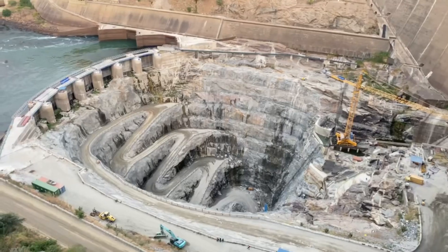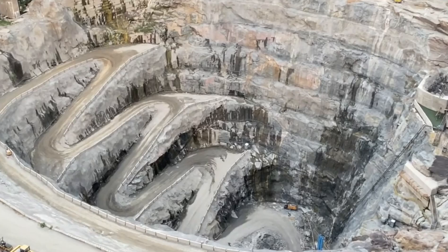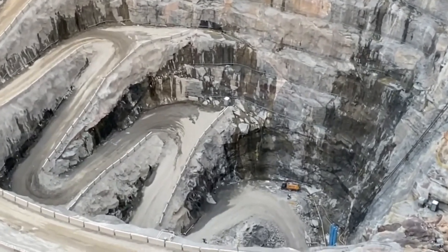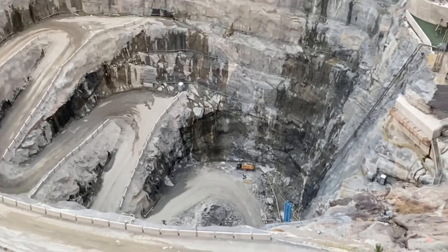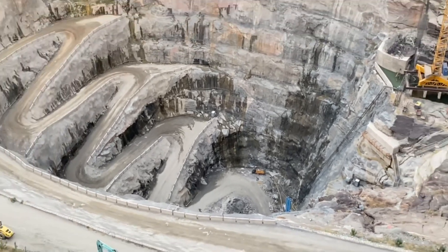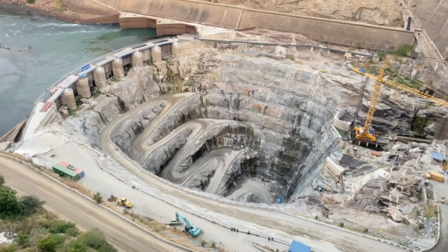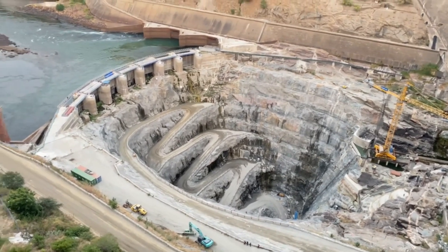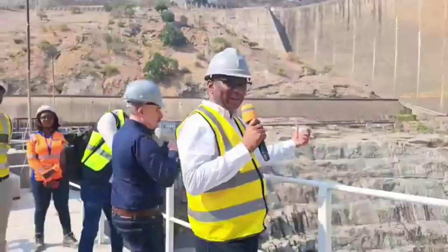The Kariba Dam, a key source of hydroelectric power for both countries, has been the focus of this extensive rehabilitation to secure its long-term stability and enhance its capacity for electricity generation. The project is expected to bolster the power supply, which is vital for the economic development of both nations.